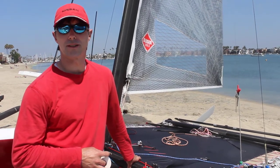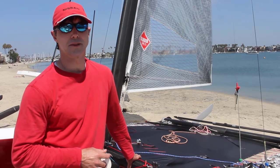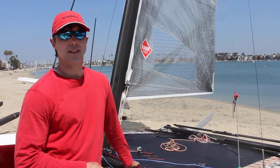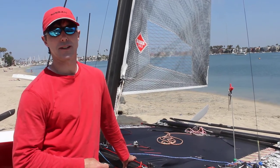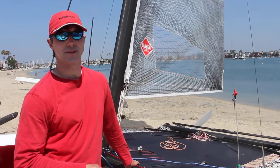I'm Matt Struble from San Diego, California, here in Long Beach for the A-Kent with Americans with a boat that I designed and built at a facility I work at, which is Nissan Design America. I'm here this week for the A-Kent with Americans and I'm looking forward to it.